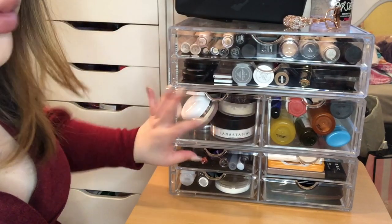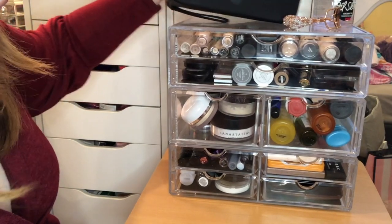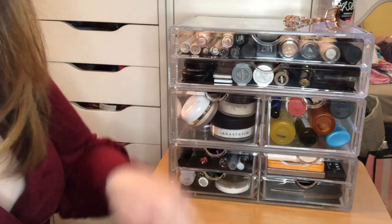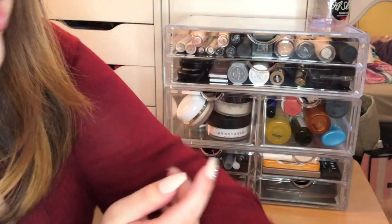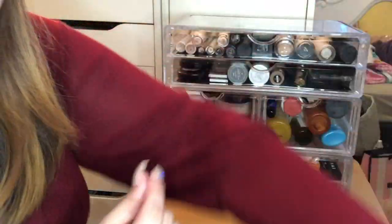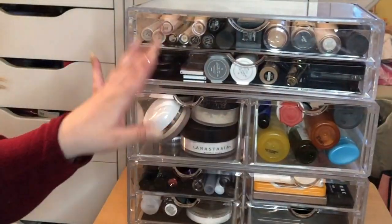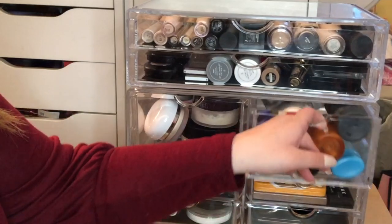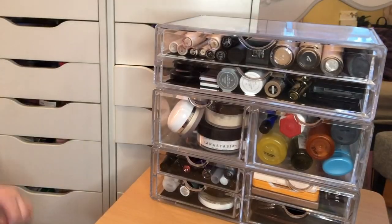I did buy this organizer from Amazon — they are detachable so you can put it however you want. On the top I keep this fancy beauty bag with palettes that don't fit in the drawers or would take up too much space. On top I also keep my Tarte lash curler and this Oil Sleek coconut oil from Pink — I'm almost out of it. These compartments are really easy to take in and out.